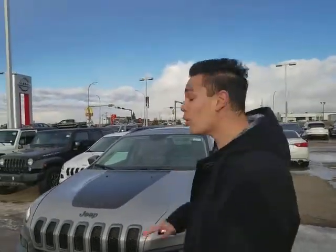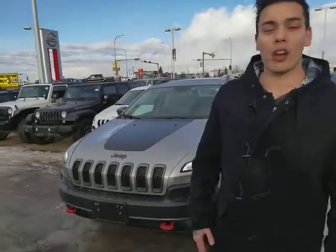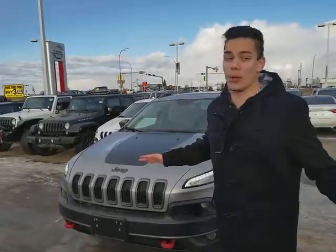Hey Miles and Sarah, how's it going? David Tuff here at LA Nissan. I just want to show you this beautiful 2016 Jeep Trailhawk Cherokee — absolutely beautiful SUV.